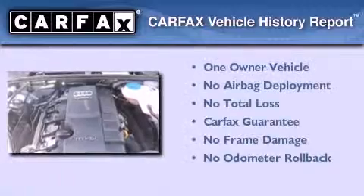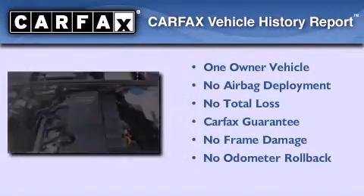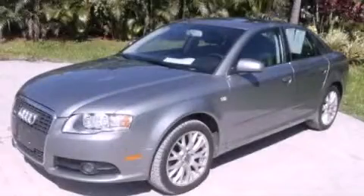This Audi had only one owner, and it qualifies for the Carfax buyback guarantee. This automobile won't last long at this price. Call and arrange a test drive now.